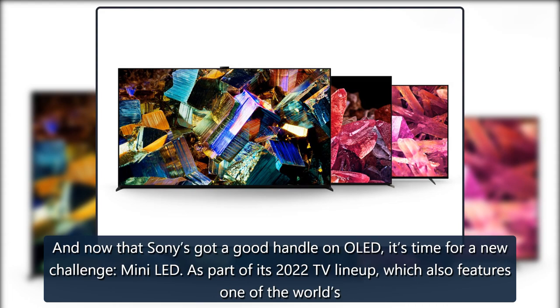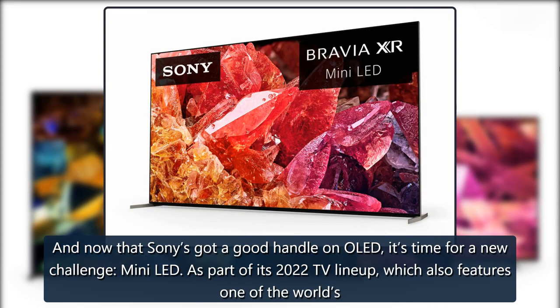And now that Sony's got a good handle on OLED, it's time for a new challenge: Mini-LED.